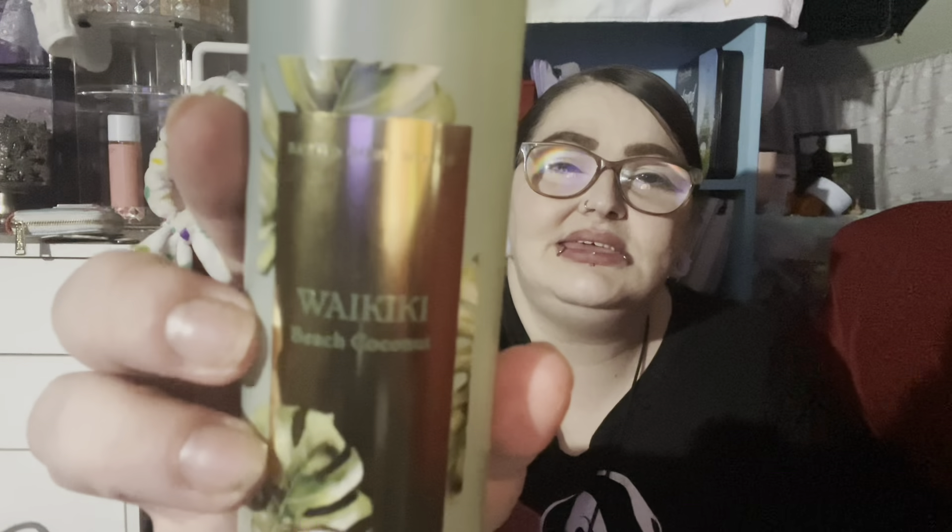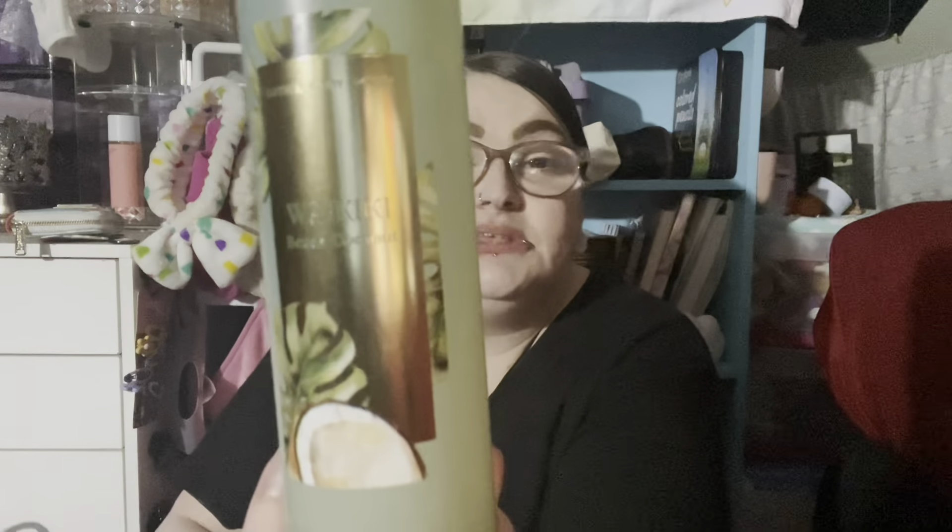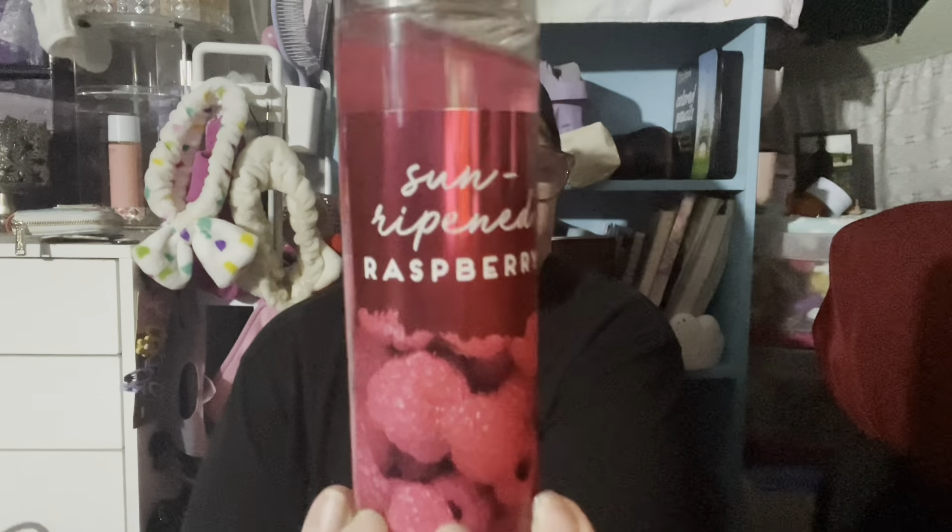The next one is Iced Lemon Pound Cake. The Waikiki Beach Coconut packaging is gorgeous — it's like a light frosted green that kind of looks like jade. The raspberries spray is just a red-colored liquid. If you don't like that artificial raspberry scent, it ain't for you.